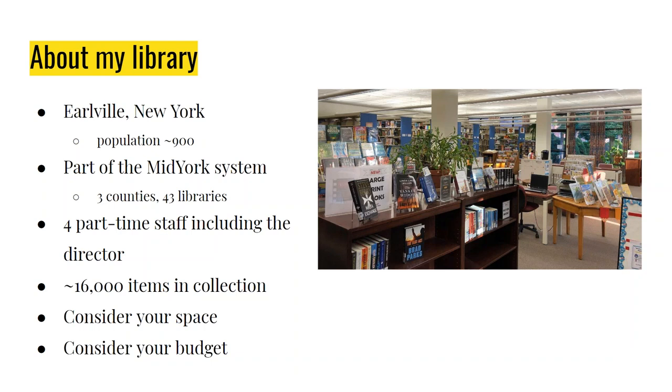Also consider your budget. When my director asked me to take this on, her first suggestion was to just put up books with red covers. I said that's a good idea, but I'm going to run out of colors really quickly. She didn't give me a lot of direction — and she also didn't give me a budget. So I knew I was going to have to come up with things that were very inexpensive or free and already available to me.